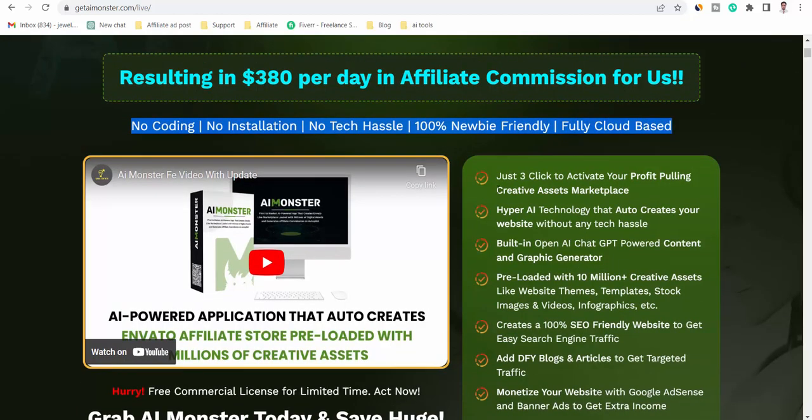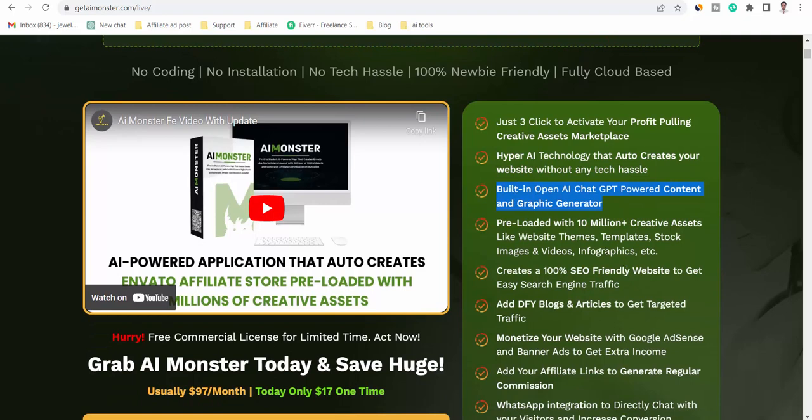Features of AI Monster. Just three clicks to activate your profit-pulling creative assets marketplace. Hyper-AI technology auto-creates your website without any tech hassle. Built-in OpenAI ChatGPT-powered content and graphic generator.